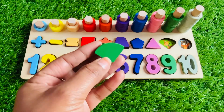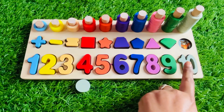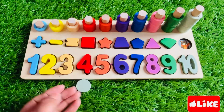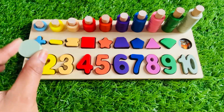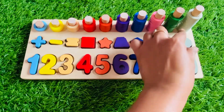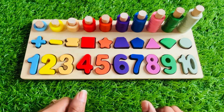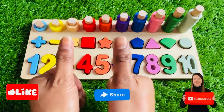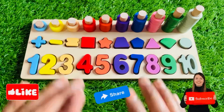Now we need a green color shape — it's a corn shape! Let's put it right here. Now we need a gray color — we have only one shape left. It's a gray color circle. Let's put it right here. Our puzzle is complete! Yay, we did it, guys! Congratulations! Don't forget to like the video and subscribe to our channel. Bye bye, see you soon in the next video!